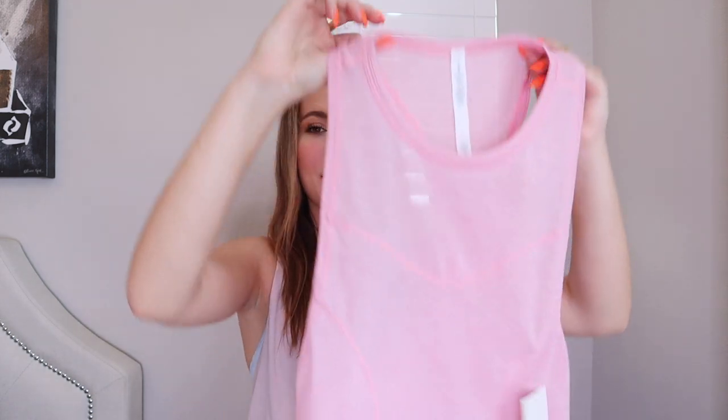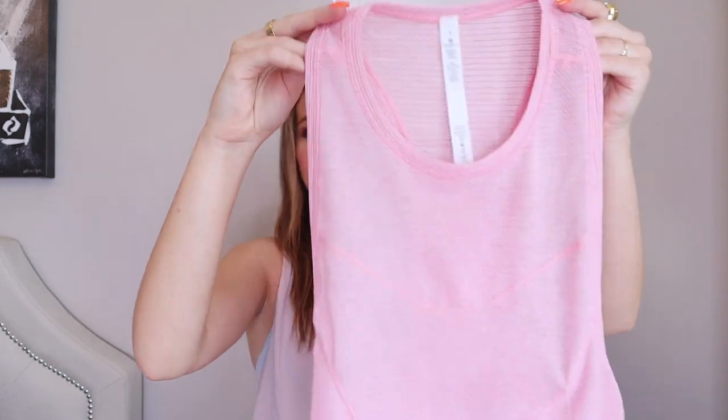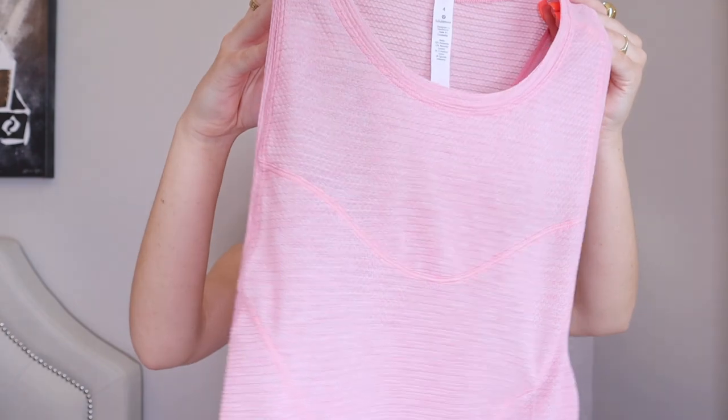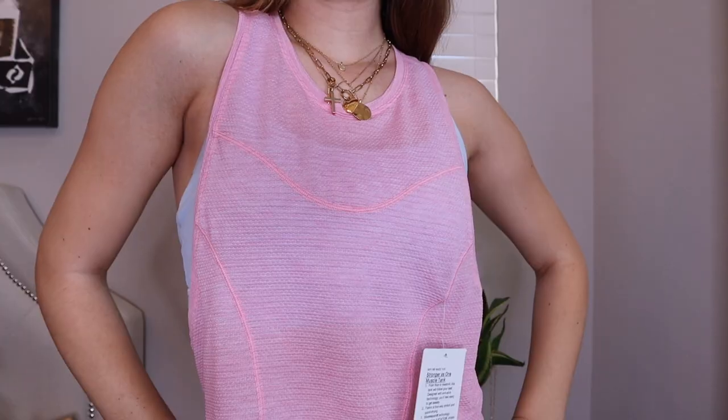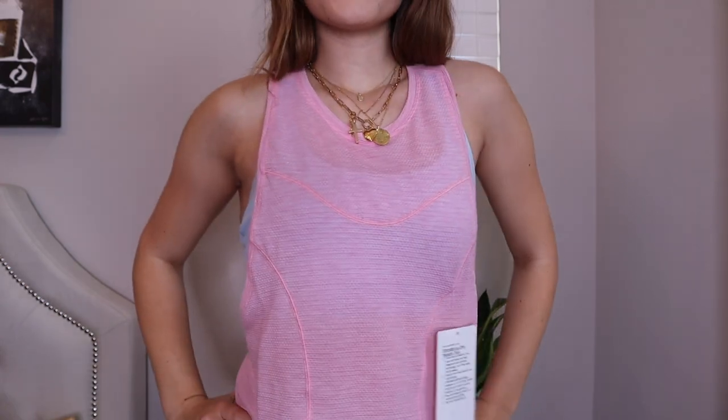I wanted to add some more pops of color into my workout collection and this top does exactly that. I love the hot pink and it has this little gray accent to it as well. It's super cute, you can see your bra, and it would be perfect to wear with the tie-dye sports bra. It's so flattering and quick to throw on, which is great especially since I'm going back to college.